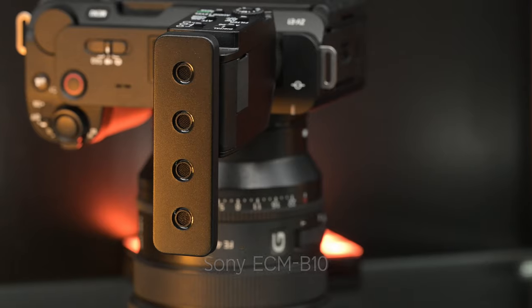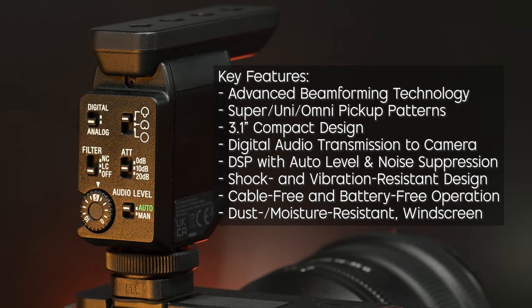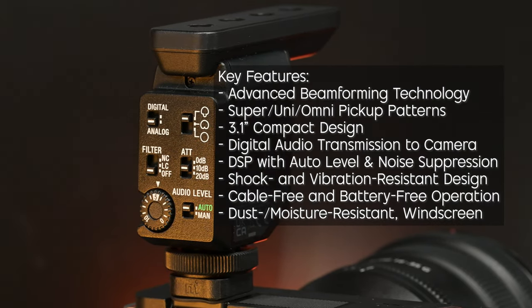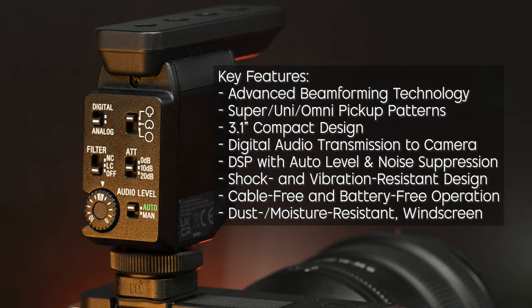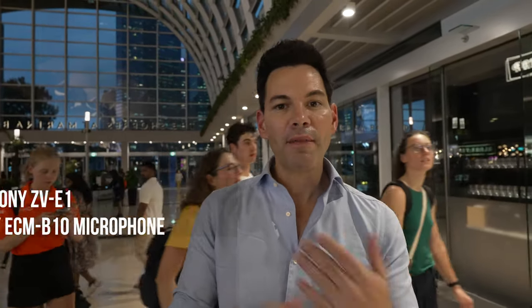Now we are testing the ECM-B10. This has four capsules versus eight capsules on the B1M, but otherwise the settings and design are almost exactly the same. You still have cardioid, super cardioid, and omnidirectional. You have your attenuations at 0, 10, and 20. You have auto leveling or manual, volume control, digital or analog — all the same settings as the ECM-B1M.